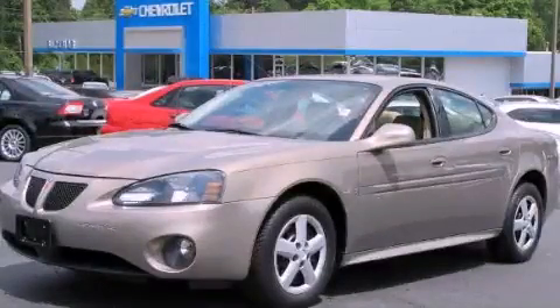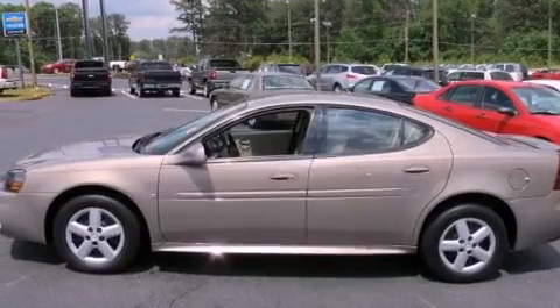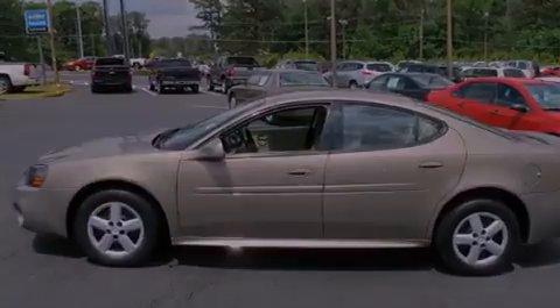This is a 2007 Pontiac Grand Prix. It has a 3.8-liter six-cylinder engine and a four-speed automatic transmission.